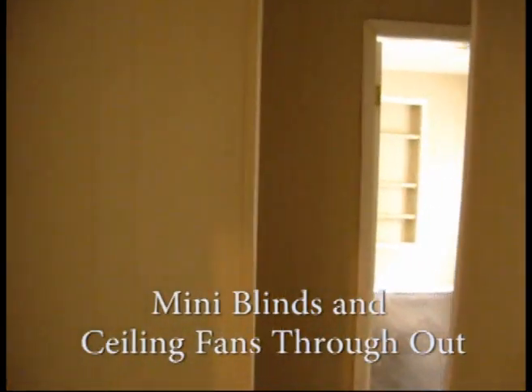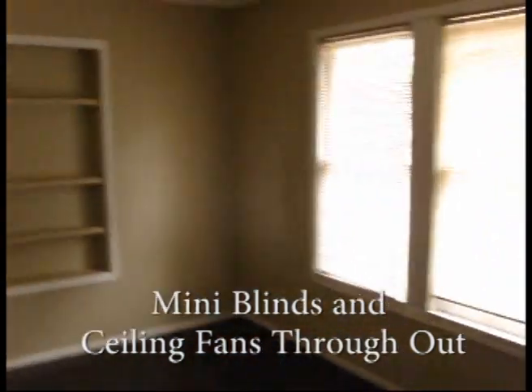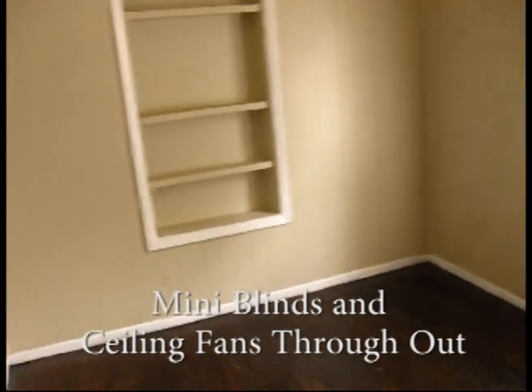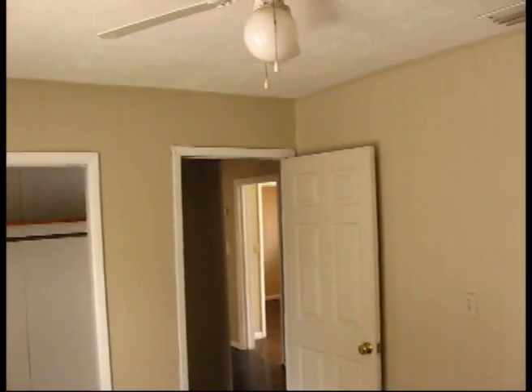Go down the hall here. Got a nice little bedroom. Bookcase. Ceiling fan.